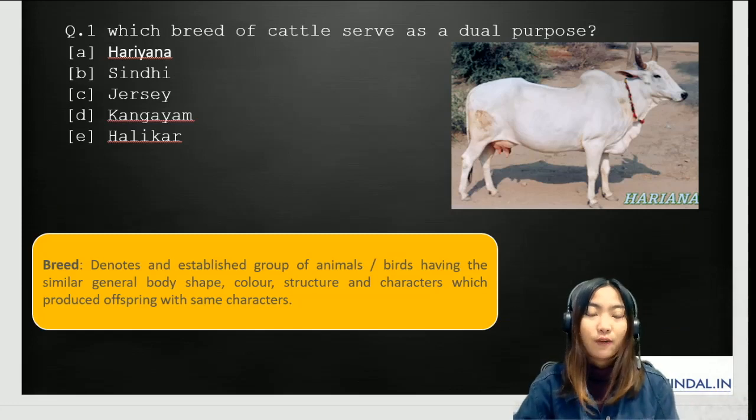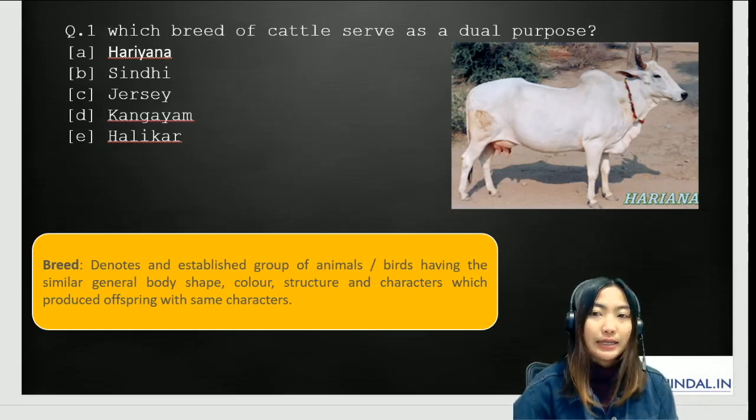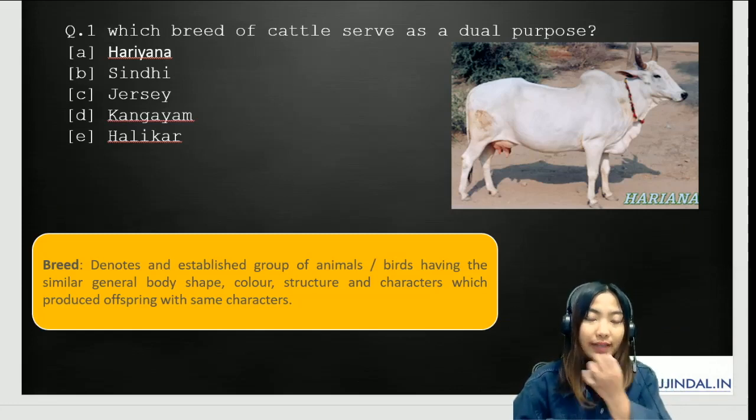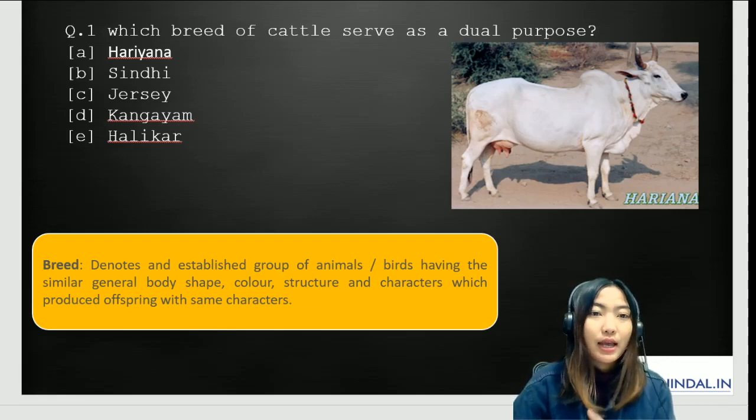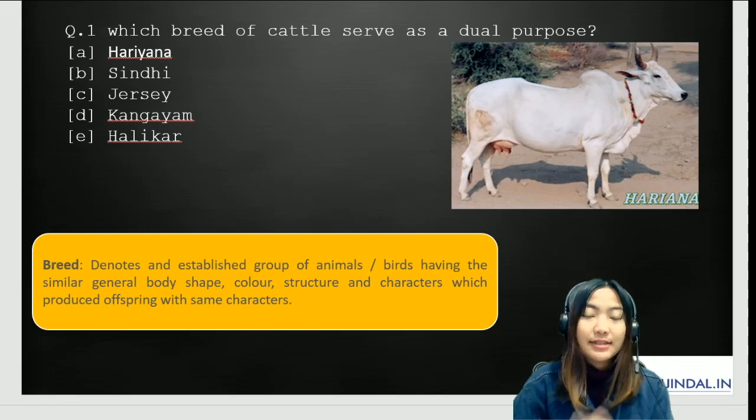Our first question is on the breed of cattle. Which breed of cattle serves as a dual purpose? The options are: A) Haryana, B) Sindhi, C) Jersey, D) Kangayam, and E) Halikar.